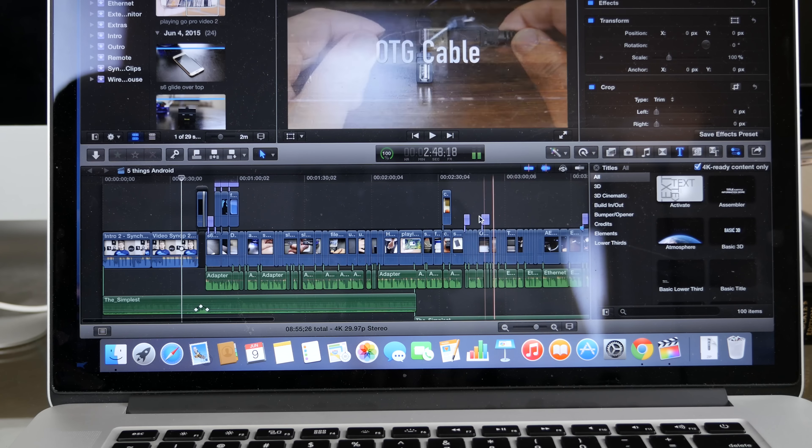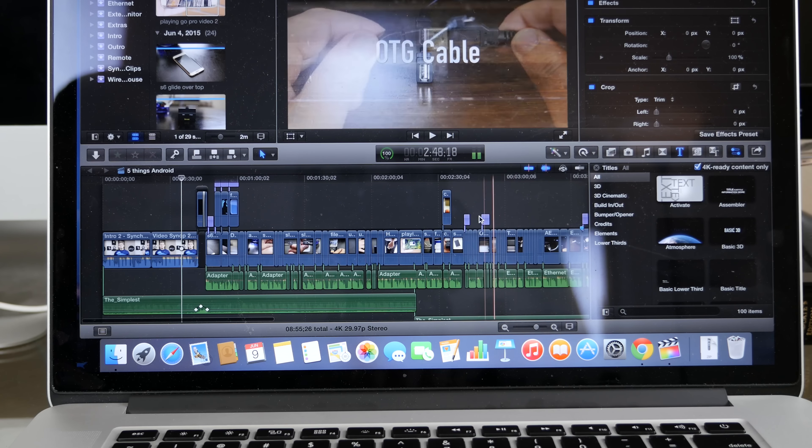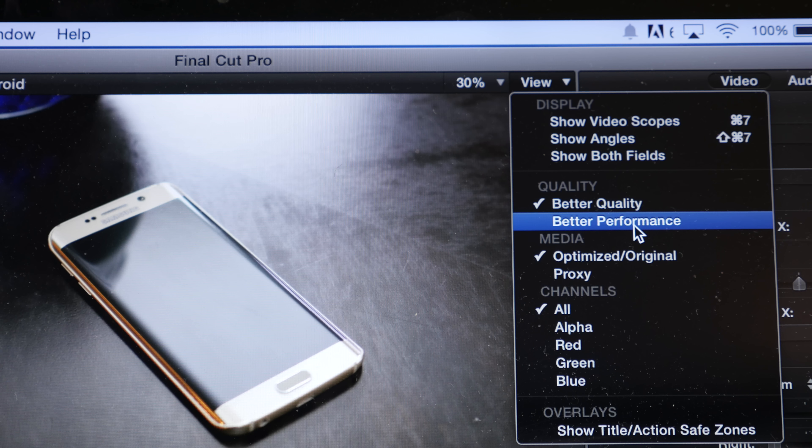In Final Cut Pro there are two options when you're editing: better performance or better quality. The minute I selected better performance, the fan shut off and I had absolutely no problems editing 4K content on the same timeline with transitions, adding titles, etc. I understand that you could edit with proxy files and optimized media, but my time is precious and I don't really have time to be transcoding footage — I like to work with the files directly.